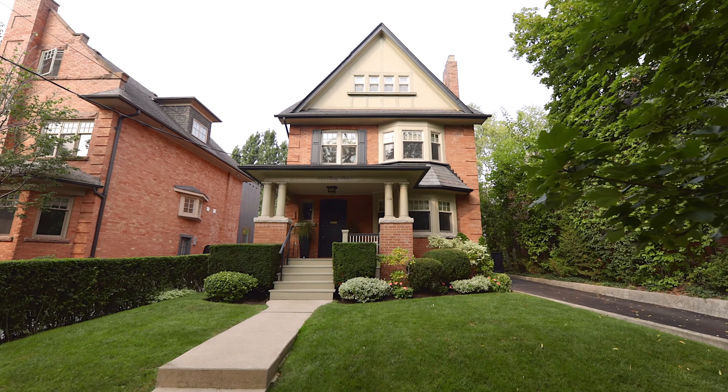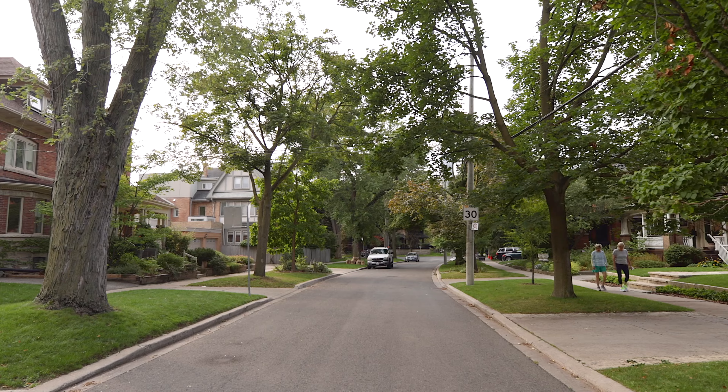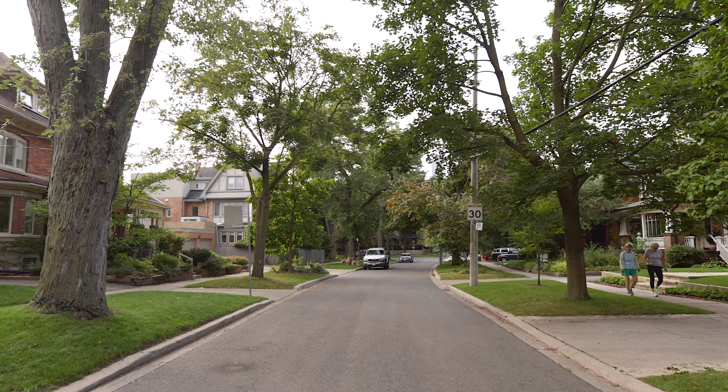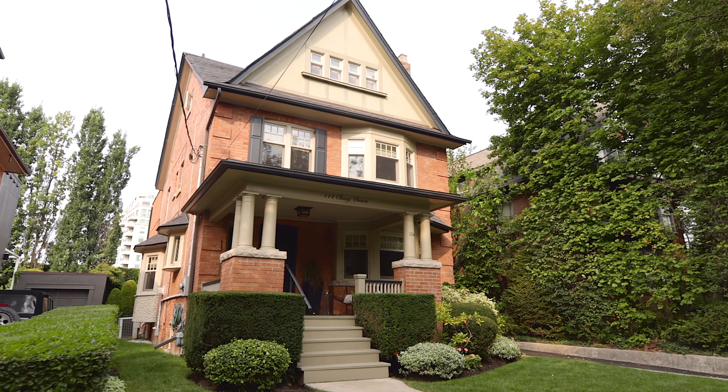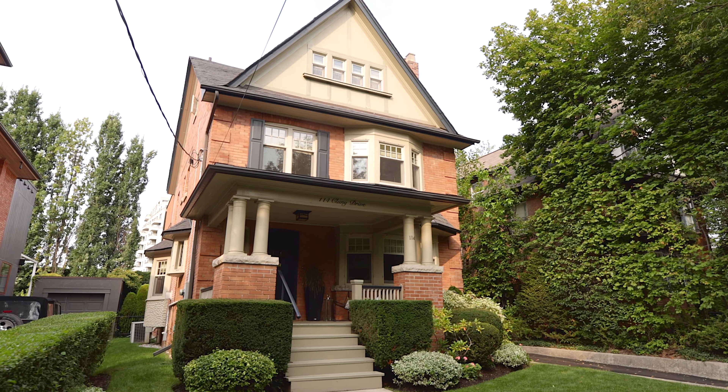Welcome to 114 Cluny Drive, perfectly located in the highly sought-after South Rosedale neighbourhood. This stately heritage home boasts a welcoming and exceptional curb appeal that exudes refined style and timeless sophistication.